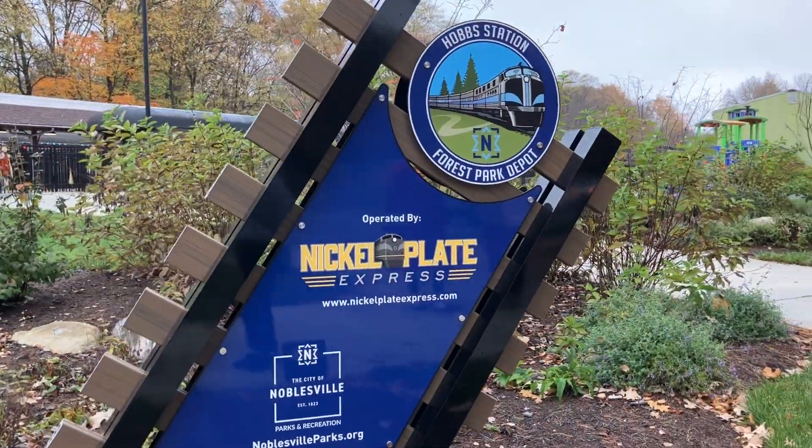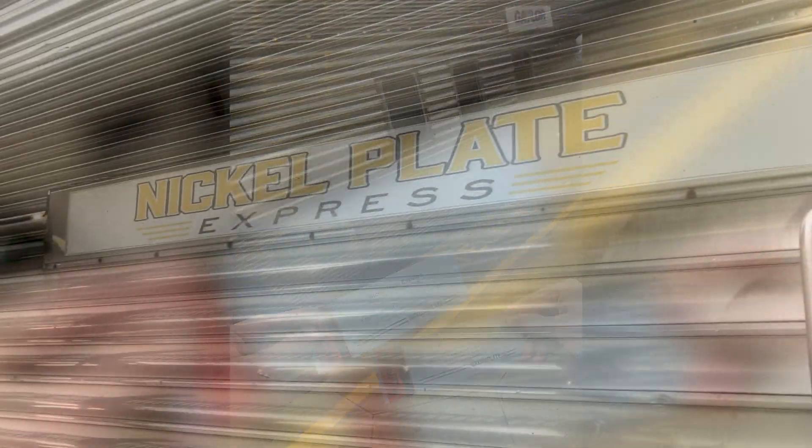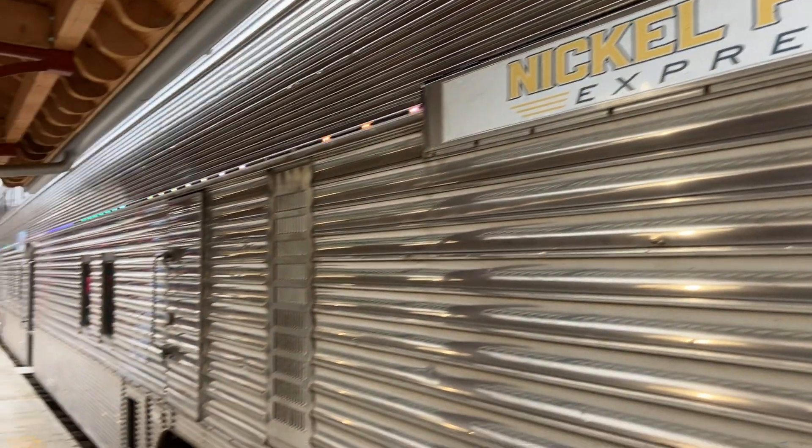The train departs from Forest Park Depot in Noblesville, Indiana. Collecting our tickets was a breeze and within five minutes we were on the platform overlooking our train.